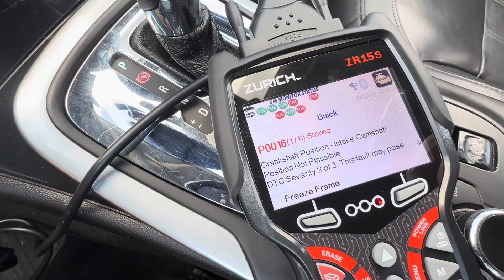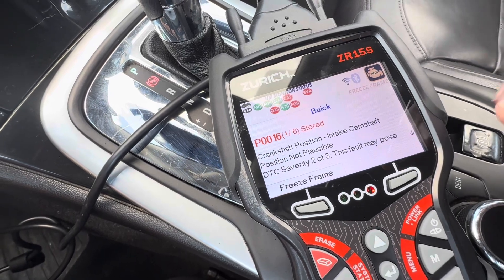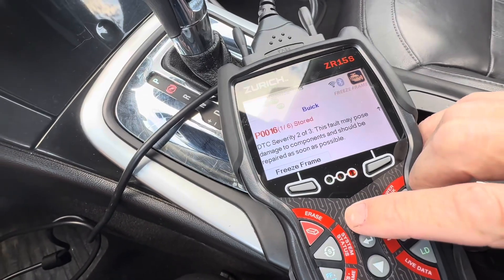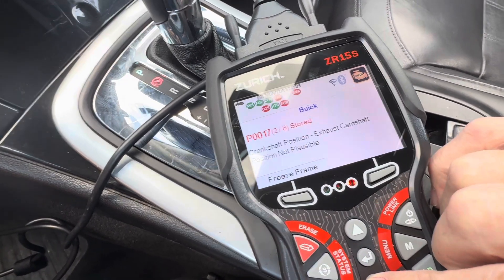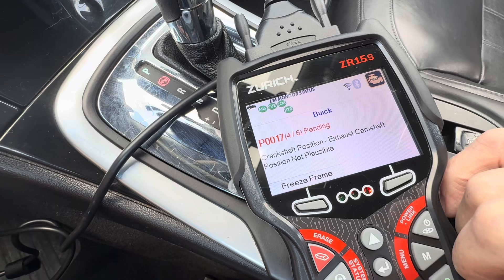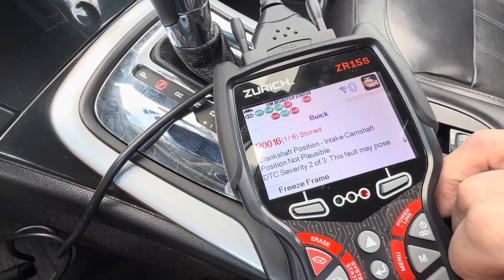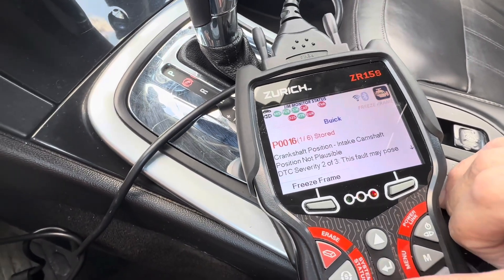We have code P0016 — camshaft position sensor. Severity 2 out of 3; that's normally not a bad repair. Common issues that can trigger this code would be oil viscosity, camshaft problems, VVT variable valve timing system problems, faulty sensors such as the crankshaft position sensor, and even timing chain and belt issues, which are no good.